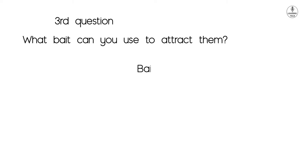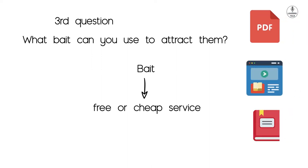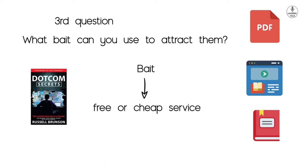The third question of the secret formula is: what bait can you use to attract them? The bait refers to a service that you can give them for free or cheap — something to get their attention. It can be a free PDF, a free course, or maybe a free book, same as the Dot-Com Secrets book, which is free to get our attention to ClickFunnels.